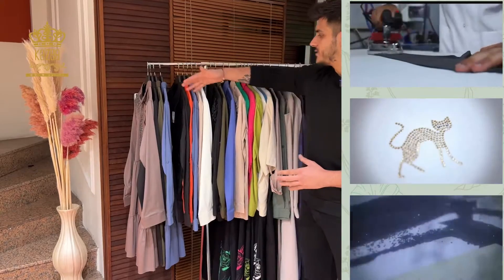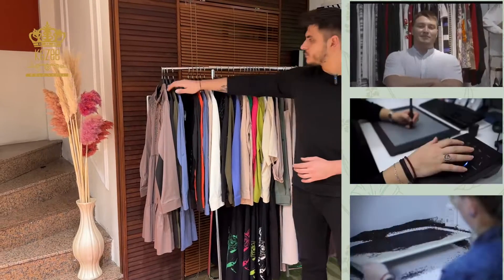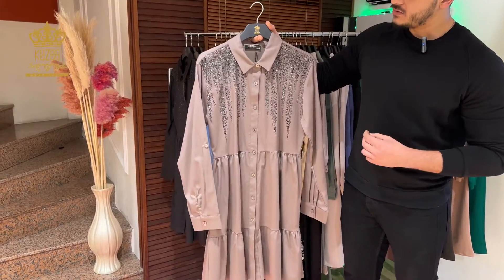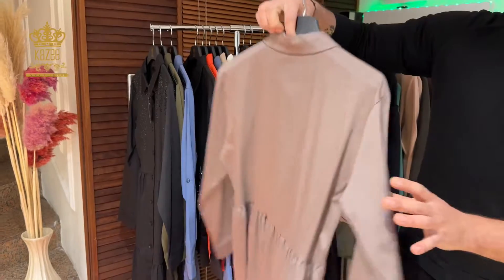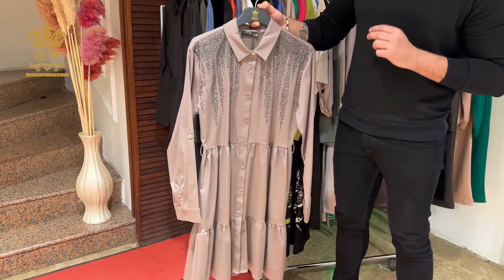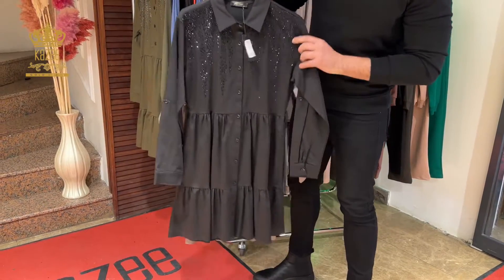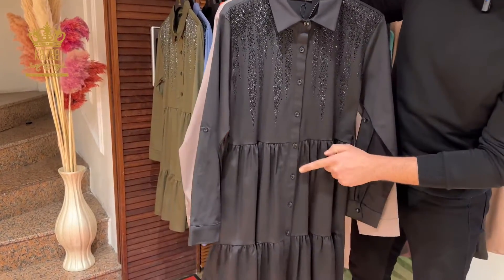Today I will show you new arrivals from the dresses. I have shirts, dresses, and some tracksuits. Here I have this one — it's a long shirt, but if you want you can use it as a dress. Here we have some crystal stones, they are so nice and beautiful and shiny, and it's plain from the backside. The sizes begin from 38, 40, 42, and 44 — that's XS, S, medium, and large. The other color from this one is black, also very nice, and here you can find some buttons.